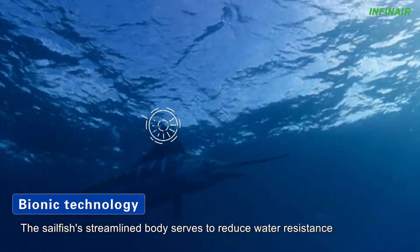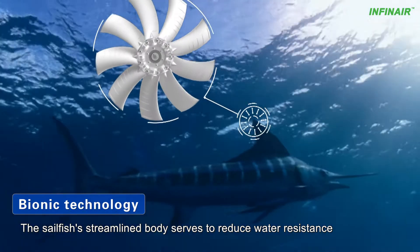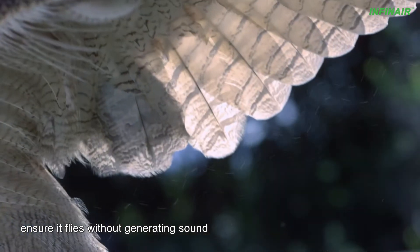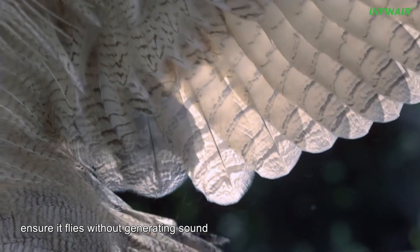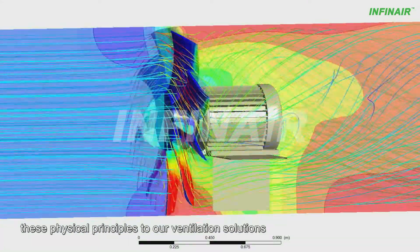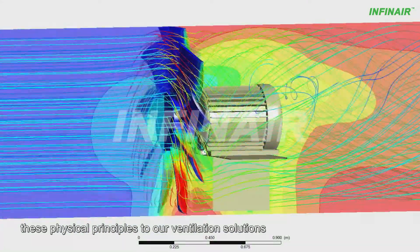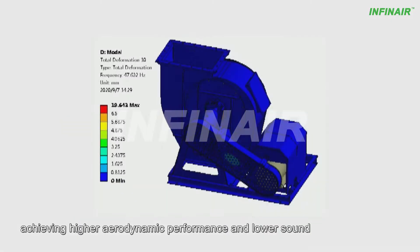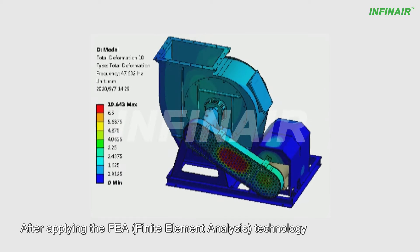Animals have much to teach mankind. The sailfish's streamlined body serves to reduce water resistance, and the owl's wing characteristics ensure it flies without generating sound. Infanaire engineers have studied and applied these physical principles to our ventilation solutions, achieving higher aerodynamic performance and lower sound.